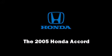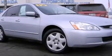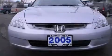You can expect a lot from the 2005 Honda Accord. This four-door, five-passenger sedan still has fewer than 70,000 miles.